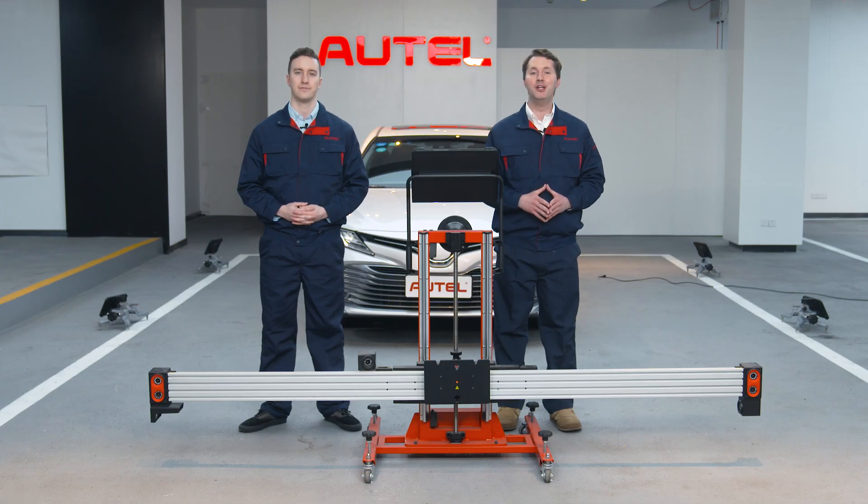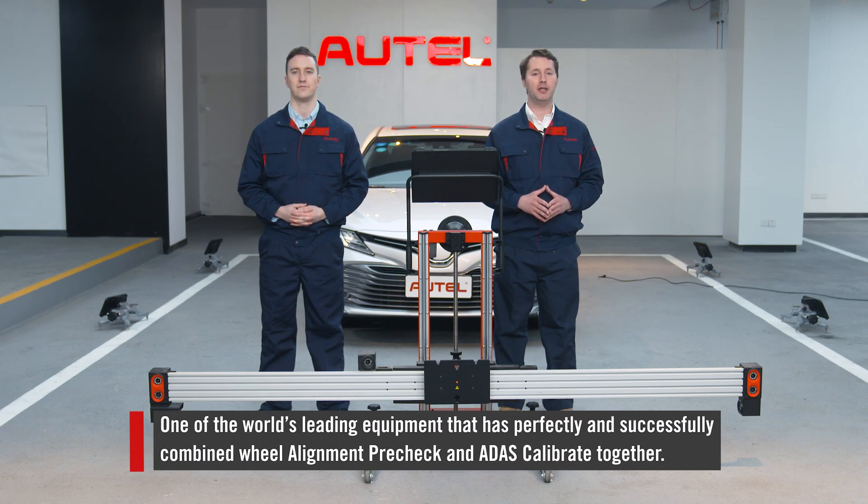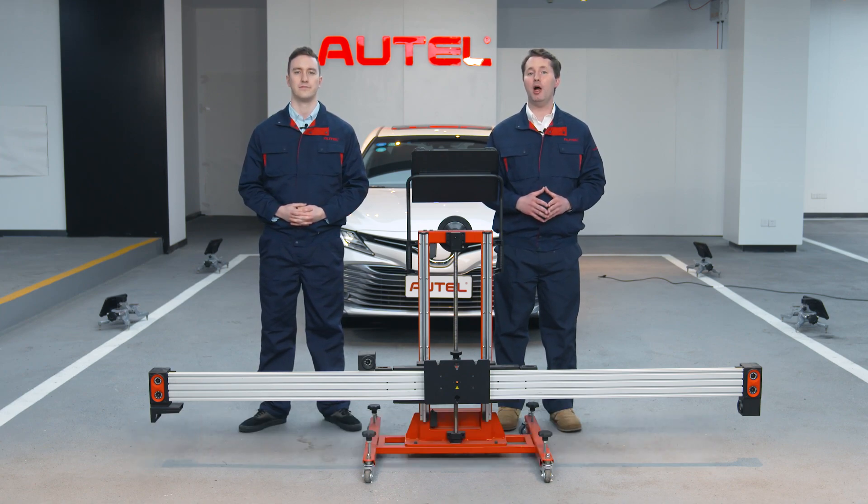It does sound cool, Michael. The cameras and positioning software you just mentioned — are they what makes the IA800 so advanced? Exactly. Due to the combination of cameras and positioning software, the IA800 has perfectly combined wheel alignment pre-check and ATIS calibrate together. It's one of the world's leading equipment that has achieved this, which makes it one of the most advanced ATIS systems worldwide. It seems we don't have many products which have integrated both functions in the market. I can't wait to unveil this new technology now.